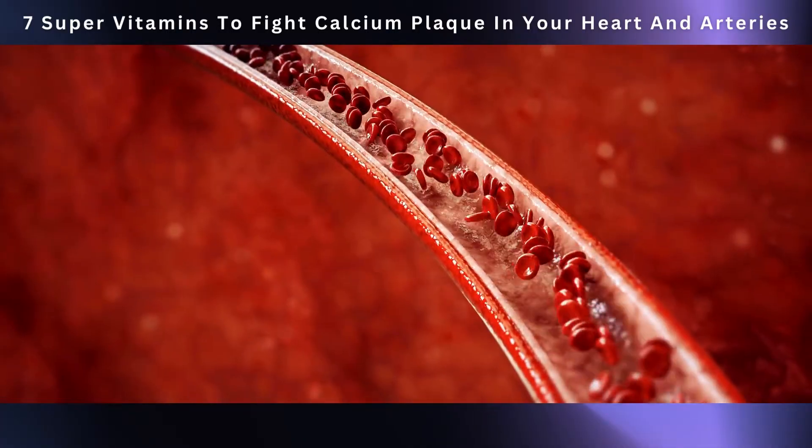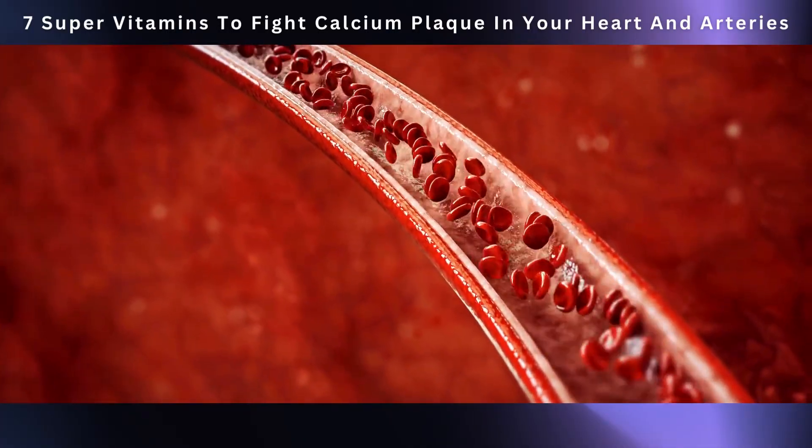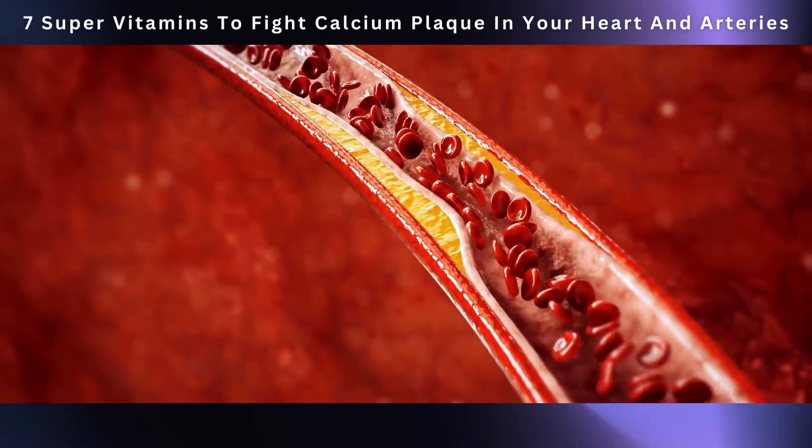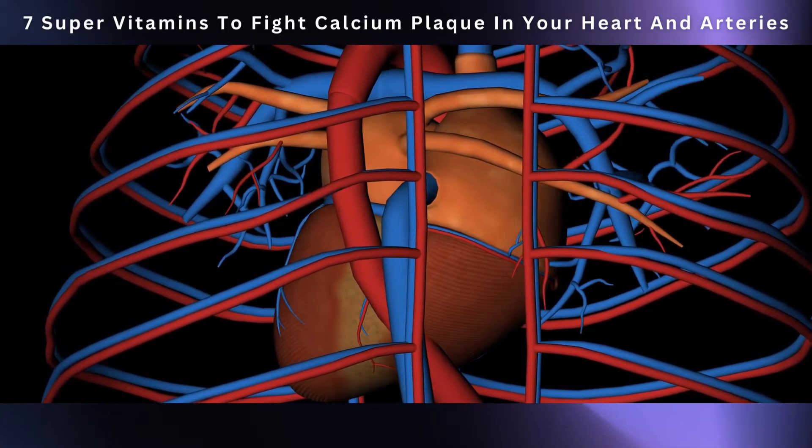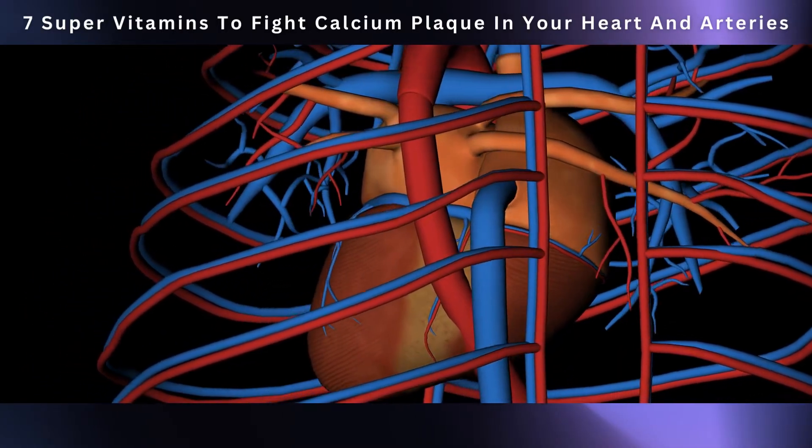In this video, we're going to introduce you to these fantastic vitamins that can help keep your arteries clean and your heart happy. We'll also break down how these vitamins work their magic and how you can make them part of your daily routine.